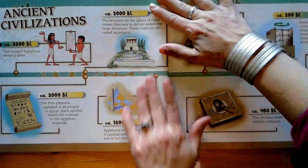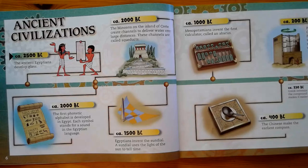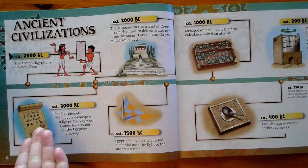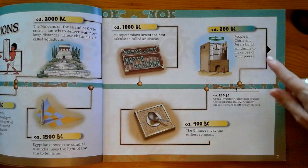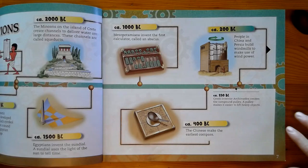Here are some ancient Egyptian inventions. The development of glass. We've got aqueducts. The alphabet — this is a form of writing here. We've got the sundial. The abacus — this is the first calculator. Windmills. The first compass, made by the Chinese people in 400 B.C.